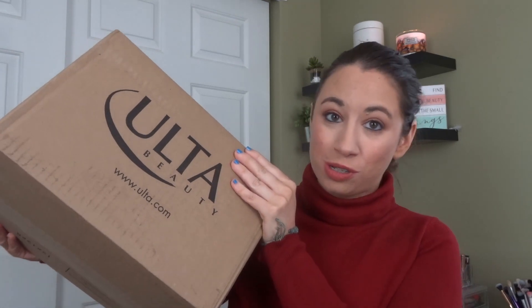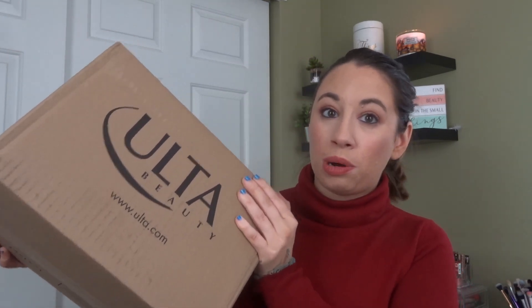Hey guys, I'm the Berk and I do things. Today I have a rather large Ulta haul for you. I wound up picking up one of their freebie bags this past month. I haven't actually done an Ulta haul with a freebie bag since November — I filmed it in November and posted it in December during Vlogmas — so it's been about three months since I got one of these freebie bags.